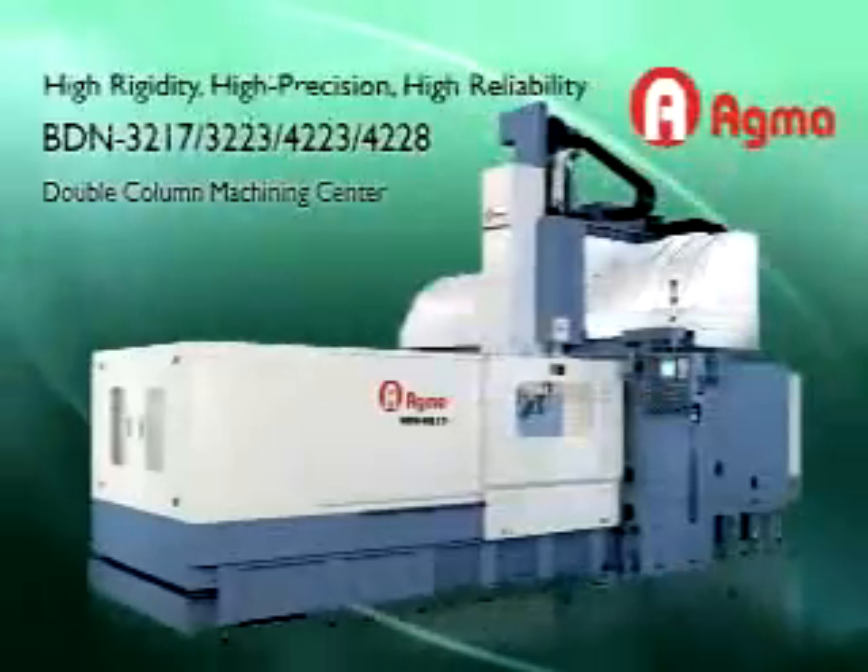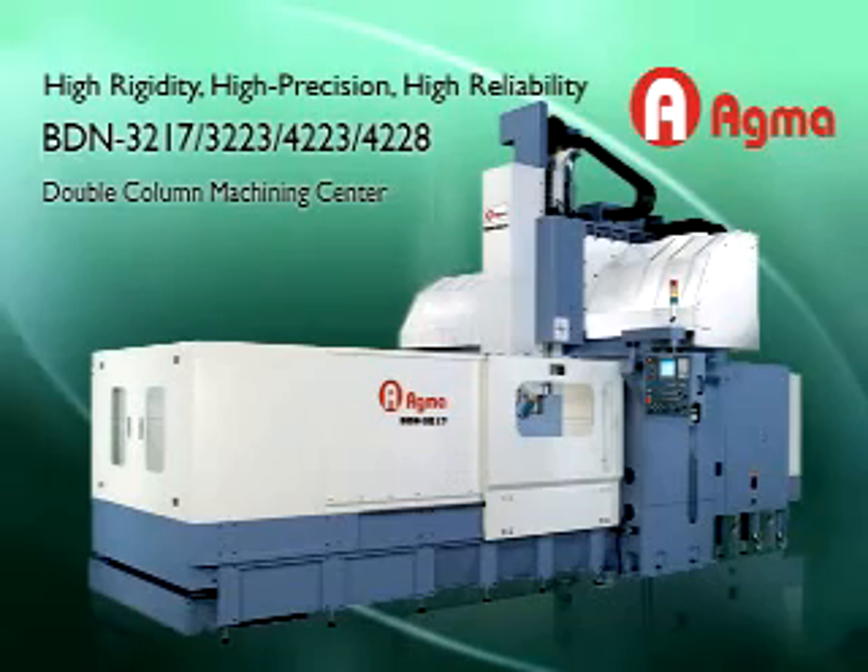High Rigidity, High Precision, High Reliability — BDN 3217, 3223, 4223, and 4228 Double Column Machining Center.